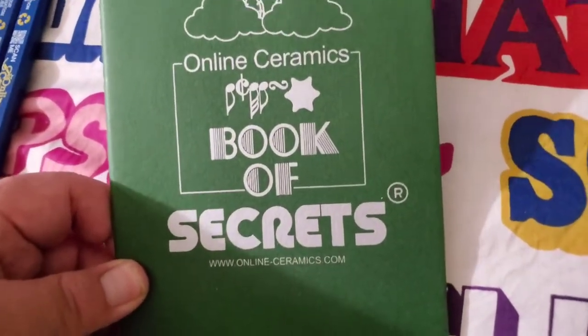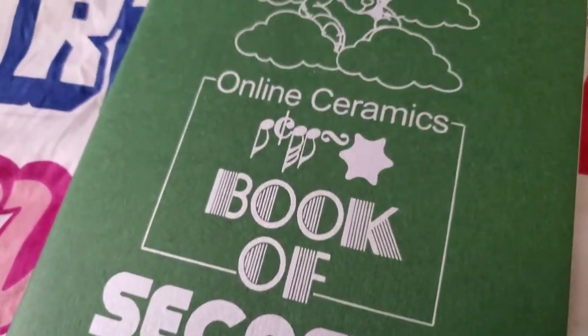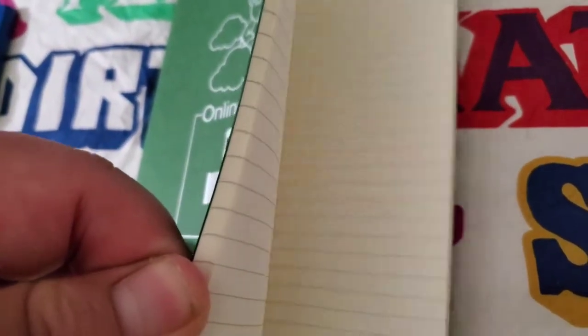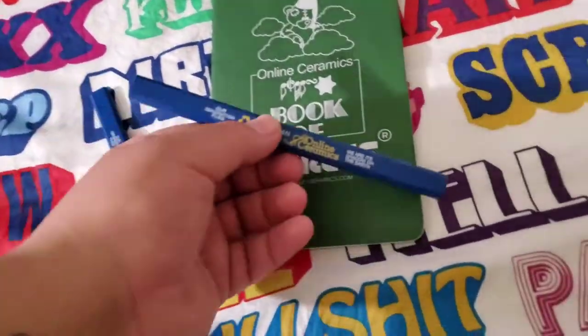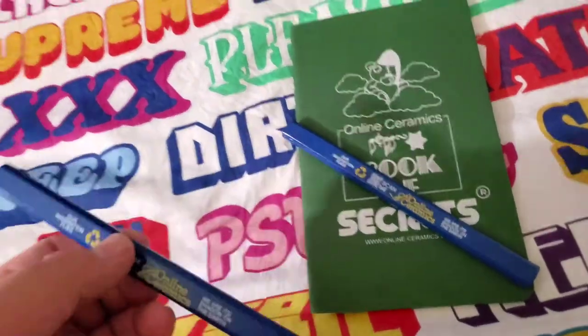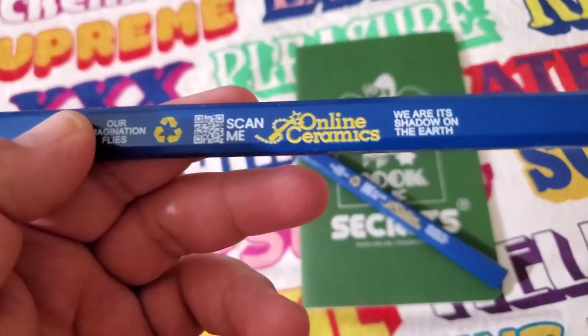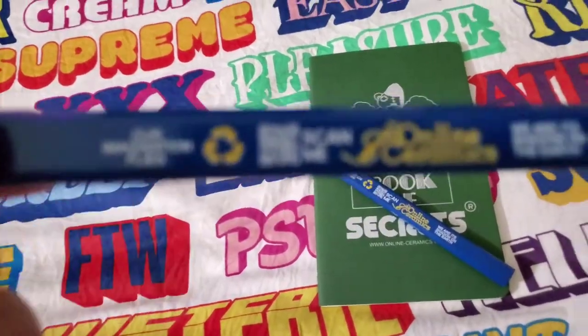I purchased this too from the recent drop — it's a little book. It has a little folder there at the end. I got one pencil with the book. I also bought the tote bag for my cousin and it came with a pencil too, so I kept the pencil with the tote bag.